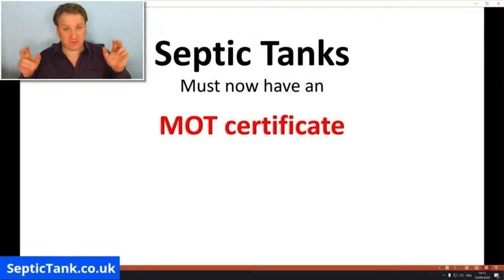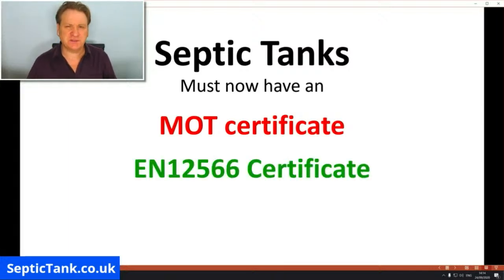Because these rules are relatively new, only tanks installed in the last few years will have an MOT certificate. Basically 90 to 95% of septic tanks throughout the UK are now illegal. The MOT certificate we're talking about is called the EN 12566 certification. That is the only certificate recognized by the UK government, by solicitors, by building regulations, and by the Environment Agency.